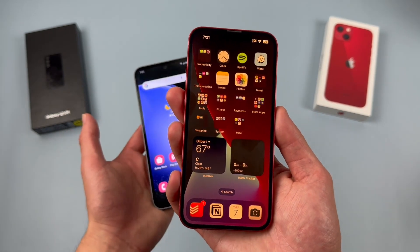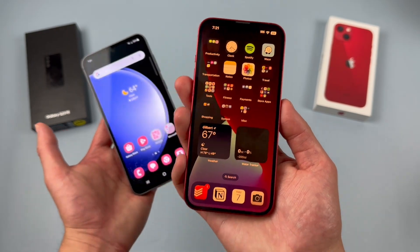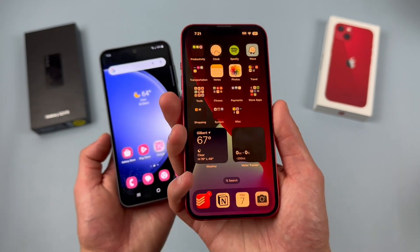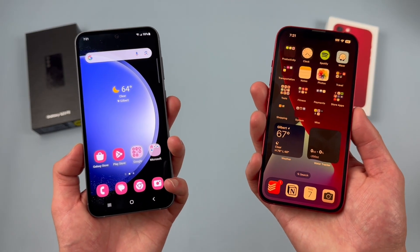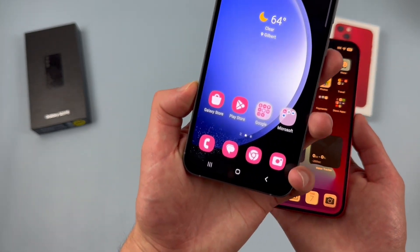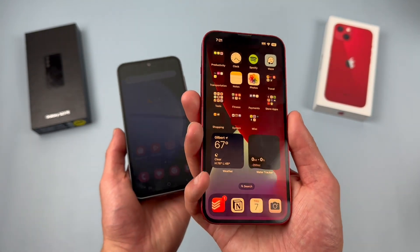Being a phone that came out in October of 2021 — or I think it was actually September — it is a little bit on the older side by now. But up until recently, this has been my personal phone, so I did want to do this comparison to get a better idea of how this more mid-level flagship phone compares to something I've been using every day for pretty much the past couple years.